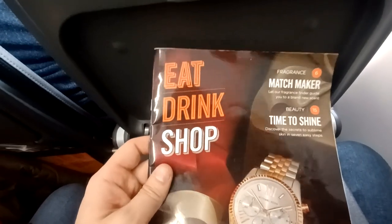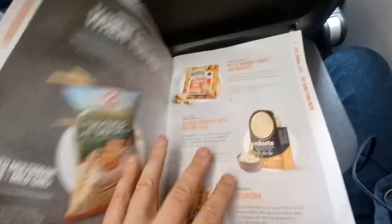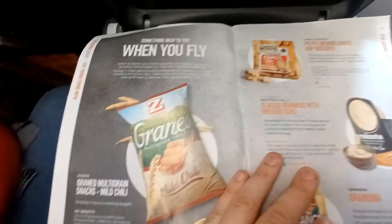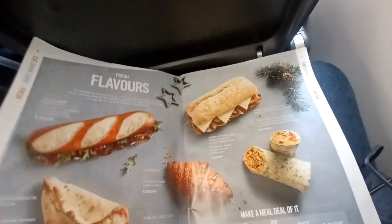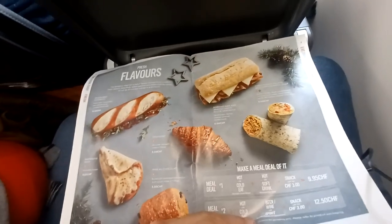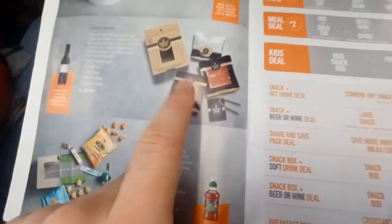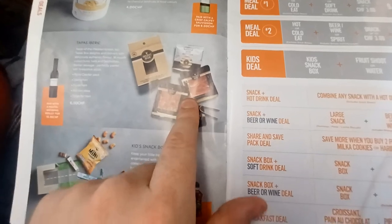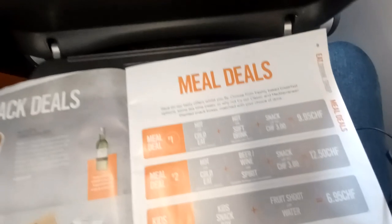Let's check out the à la carte menu. Snacks — I'm paying 2.50 euros. There are baguettes, grapes, margarita pizzas, snack wraps, little mini hams and salamis, and pastas as well.